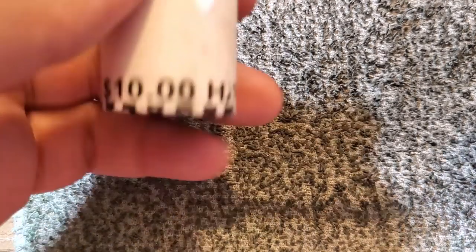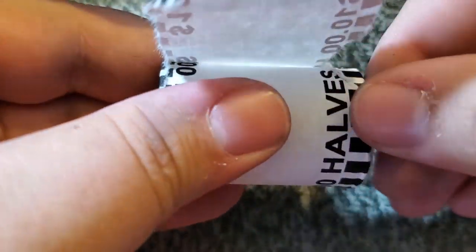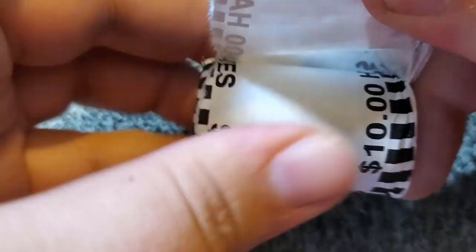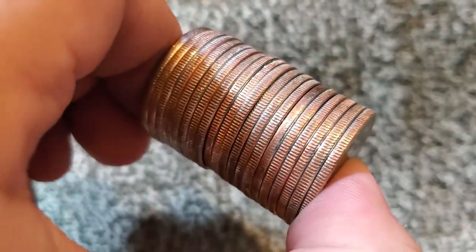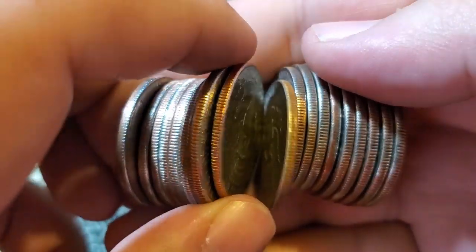I'm going to keep the camera running. If I go a couple rolls without anything we'll see if the curse of going live messes me up. Of course, the very first roll I open up live does not look to have any silver in it. Let me do the sound check quick.